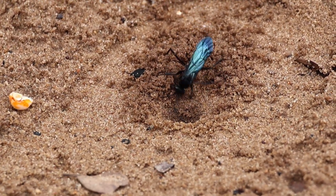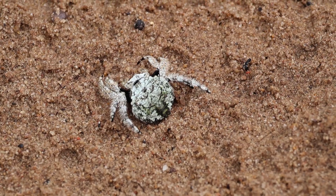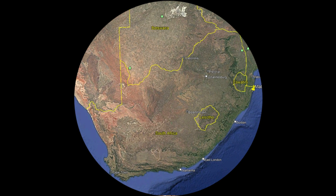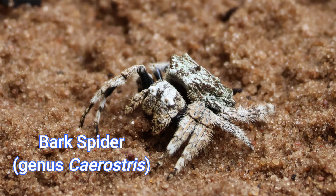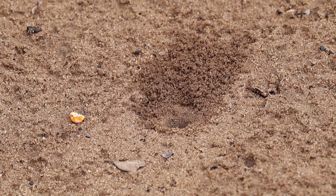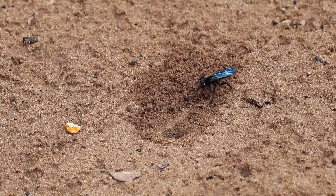This spider wasp was caught dragging a bark spider over the sand at Mapibi beach camp, located in the northern reaches of Isimangaliso Wetland Park in South Africa. It clearly won the fight with this tree-dwelling and web-spinning spider that is part of the larger orb-weaver family of arachnids, paralyzing it with its potent neurotoxic sting.